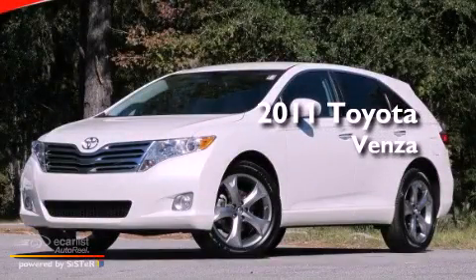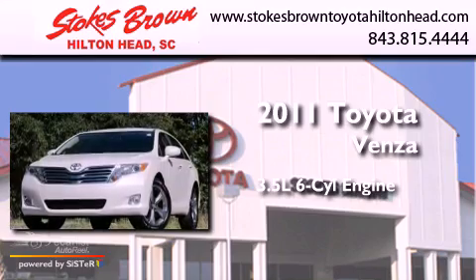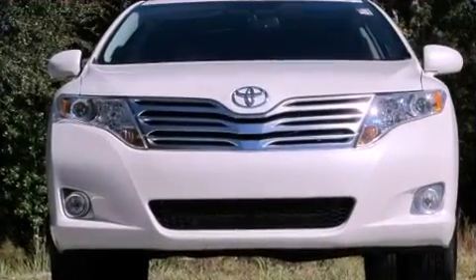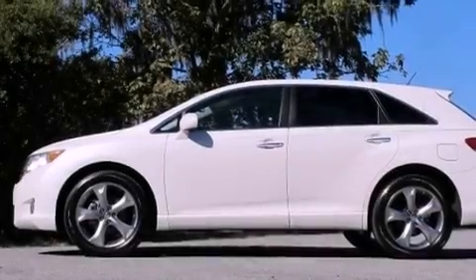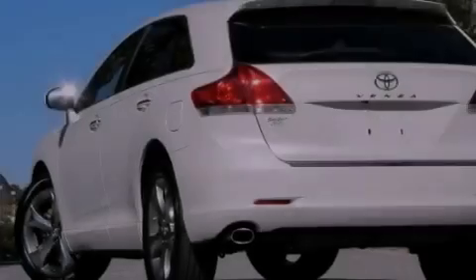This is a 2011 Toyota Venza. It has a 3.5-liter six-cylinder engine and an automatic transmission. Its top features include a low-tire pressure indicator, hill start assist, 20-inch alloy wheels, and traction control and stability control systems.